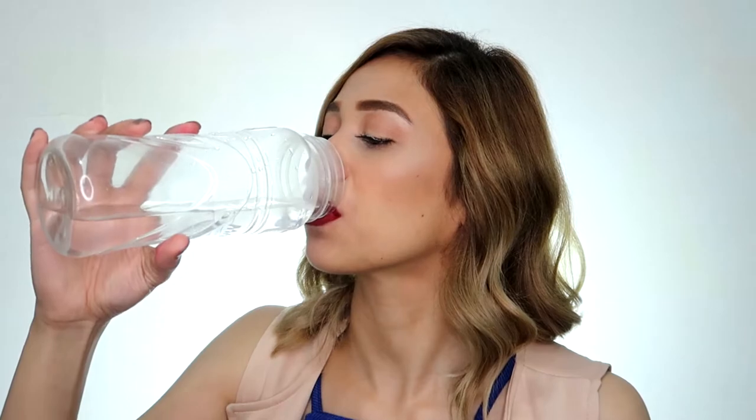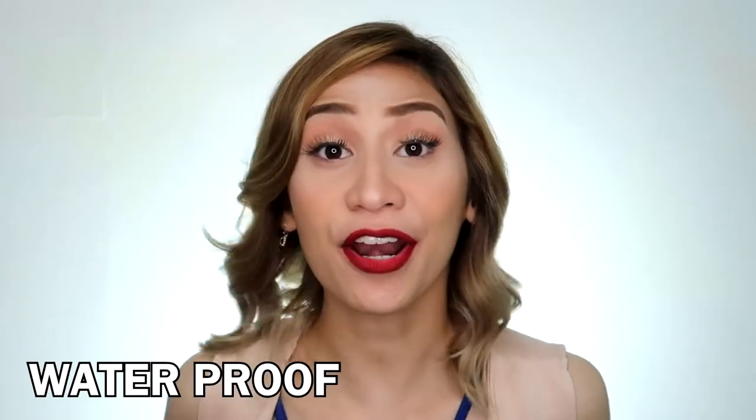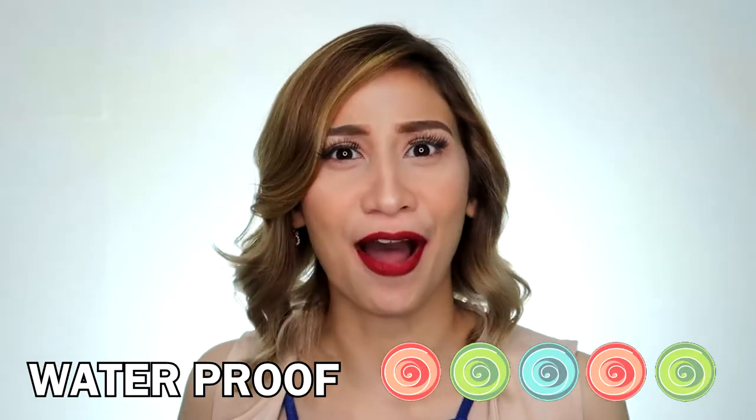Waterproof. LA, can you get the water please? Still there! So waterproof, 5 pops. So I'm very very happy na na-try ko na rin sa lukas itong Lippin' Luxe ng Elana.